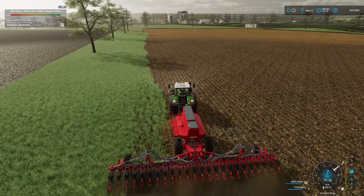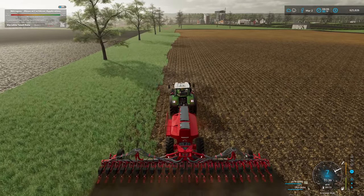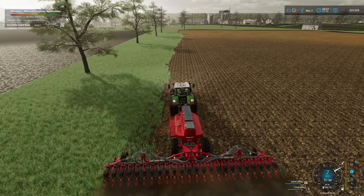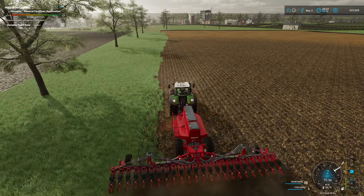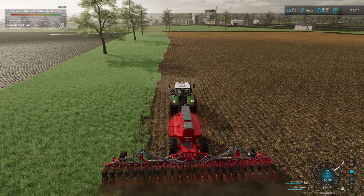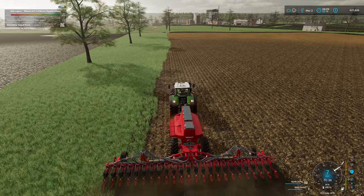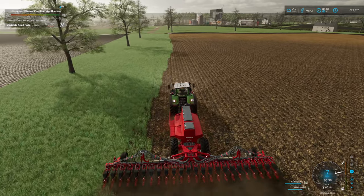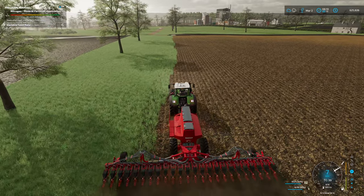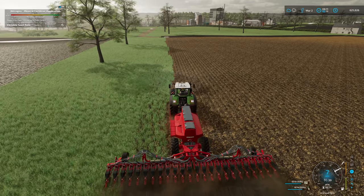We're due some rain - it said rain yesterday and we didn't get any while I was mulching and cultivating, and none overnight either. The rain must be coming sometime this morning - not that rain is really going to stop us from doing this. I've got a feeling this is going to be a massive episode again so we're going to have another little time lapse.